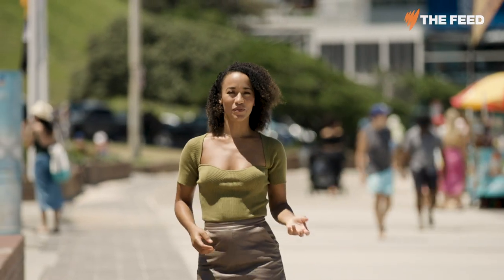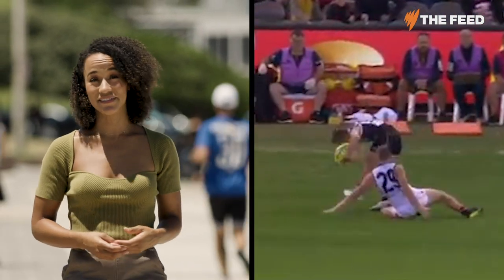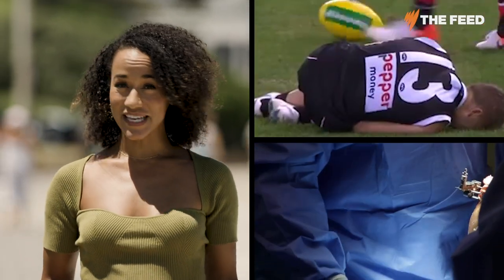Australia has the highest reported rates of ACL injury in the world, and if that's not bad enough, we also top the list when it comes to knee reconstructions. The price for that economically is in the millions, but now a humble rabbit in the US could offer a solution.